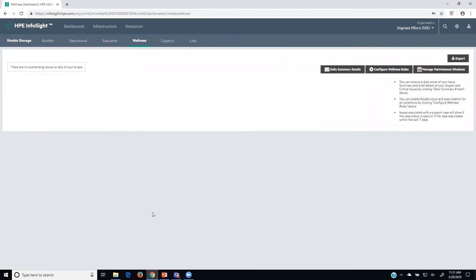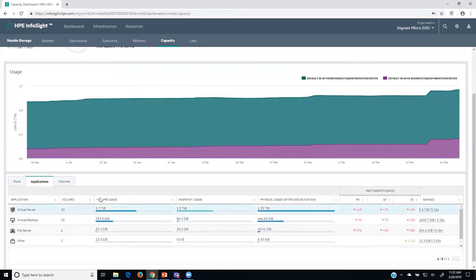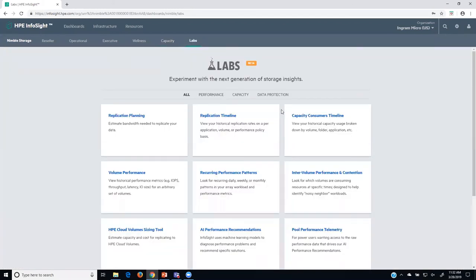Next is wellness — if anything is standing out I can tell from here. Then capacity — what's my capacity utilization? I can look at pools of storage — remember, you can group controller nodes together up to four, and that's what a pool is. I can see usage patterns and growth trends based on pools, individual applications, or even individual volumes. There are also labs — beta enhancements to InfoSight you can try out and kick the tires on.